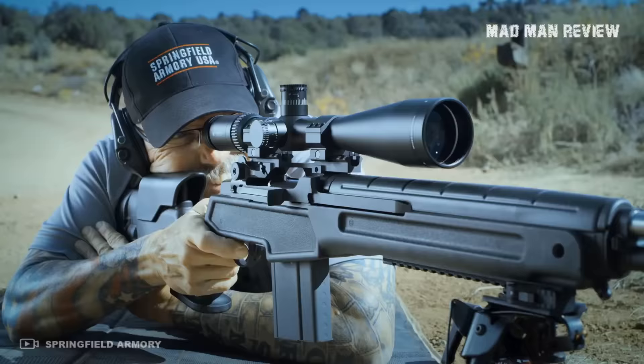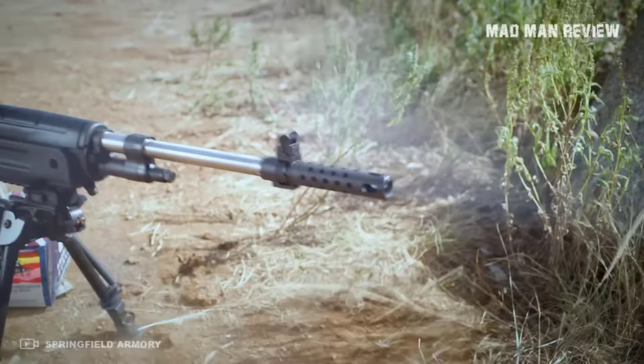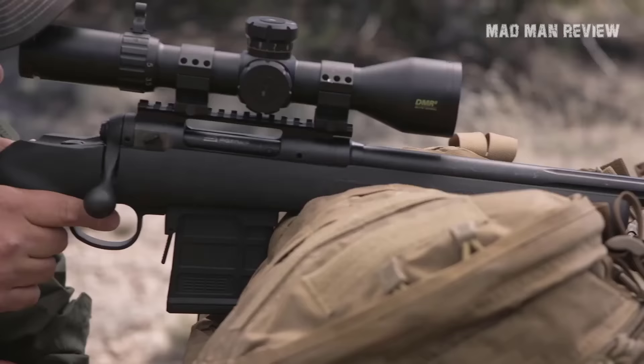There you have it, guys. It really seems the 6.5 Creedmoor does not really suck, so the haters have to just suck it up. If you enjoyed this video, give us a like, subscribe to our channel, and hit the bell button to never miss an episode. See you next time.